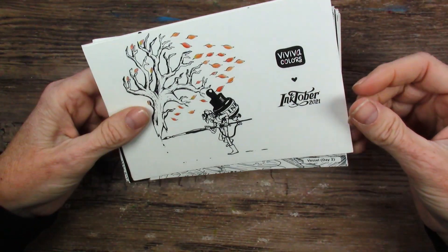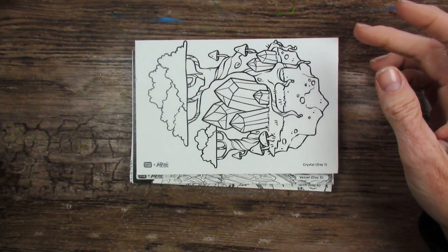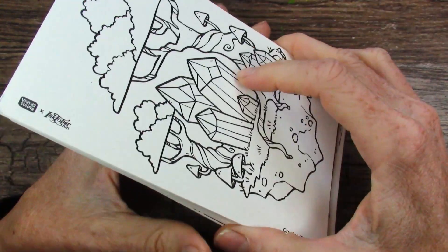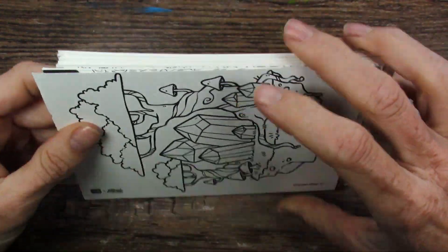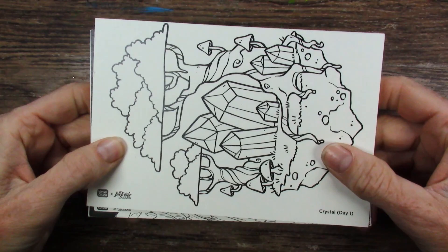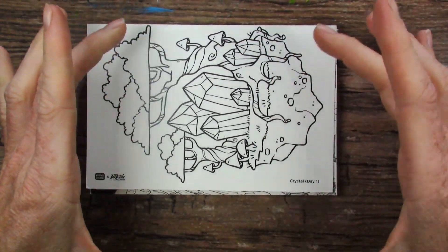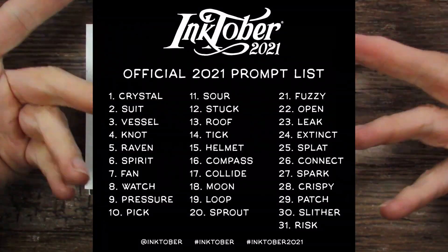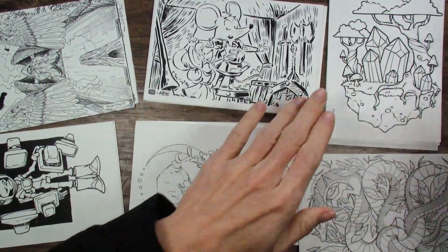So let's go through these postcards in a little bit more detail. They come with this cover here and they start with day one. This is a collaboration of several artists — there are not 31 different artists. What I will do is separate these by artist, even though it will mess up the days. You can see the Inktober list linked in the description. We have six different artists with these postcards.